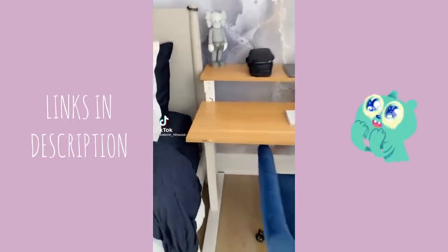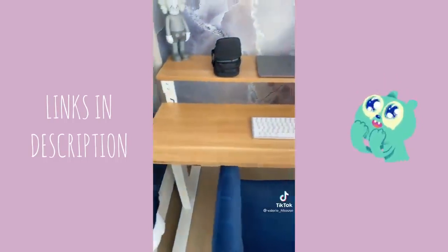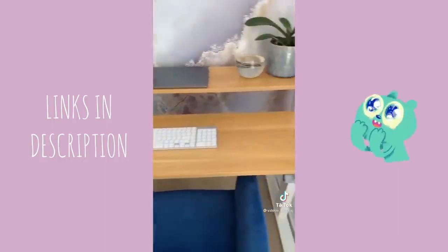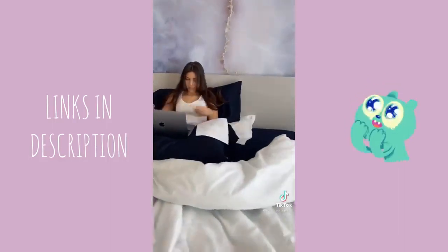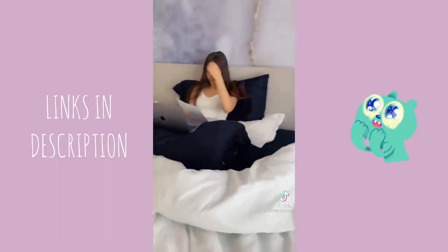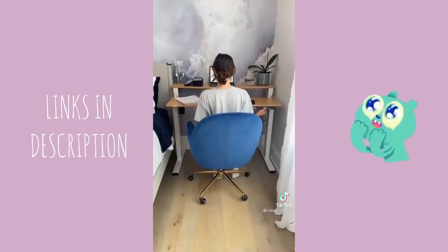Here's another great Amazon find: this is the FlexiSpot desk that we put in our daughter's room. It's the perfect size, doesn't take up too much space, and it's height adjustable. My daughter's always doing online school on her bed and it hasn't been the best on her back, so we decided this was the best solution for her.